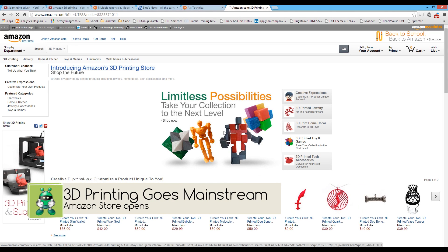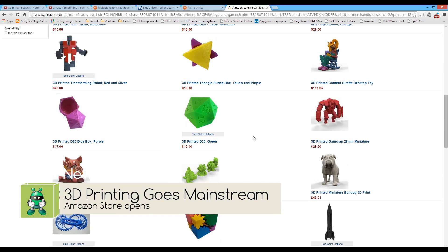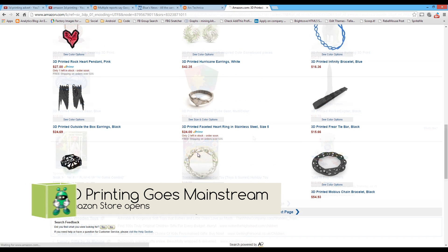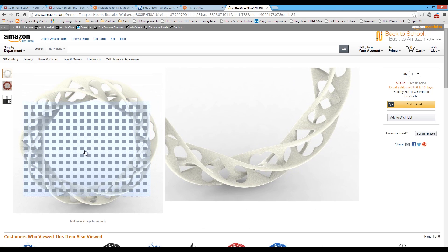Hi all. Today let's talk about 3D printing, because Amazon has just announced that it's extending even further its reach into the commercial world by now offering print-on-demand 3D printed objects.